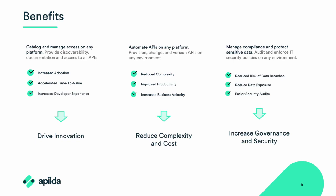Bringing federated API management into your organization brings numerous benefits. First, you can catalog and manage access on any platform, and you can provide discoverability, documentation, and access to all APIs in one central location. This improves developer experience and drives adoption right from the start. The central location allows developers to easily see if an API already exists, how it works, and how to access it, instead of searching multiple developer portals. This shortens the time to value immensely.